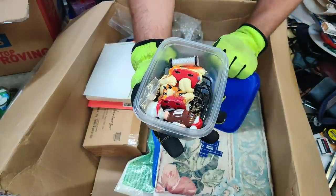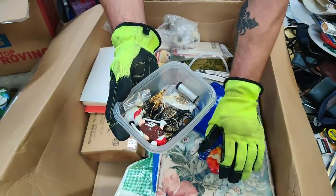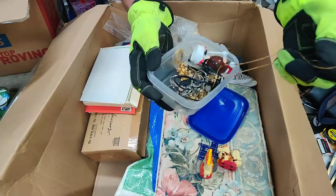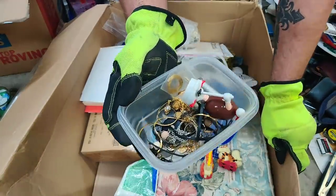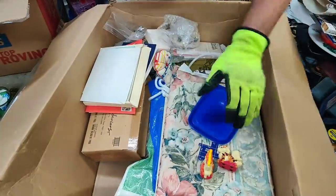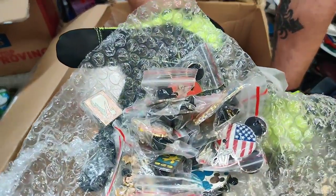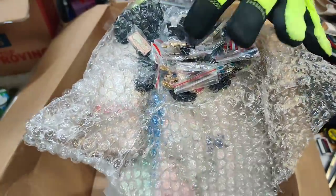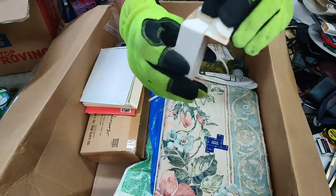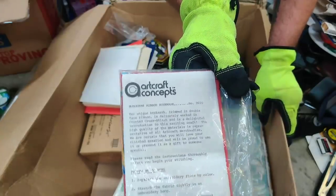Alright, here we go. These are little Burger King things, I think. This is what I was curious of — none of it looks to be real stuff. Of course, I'll have to take a little bit closer look. I'll let you know if I find anything that's real in there. But that was a nice little find. Look at all these pins — some of them are Disney, a lot of them are Disney. Artcraft concepts — this is something I'm going to have to pay some attention to.